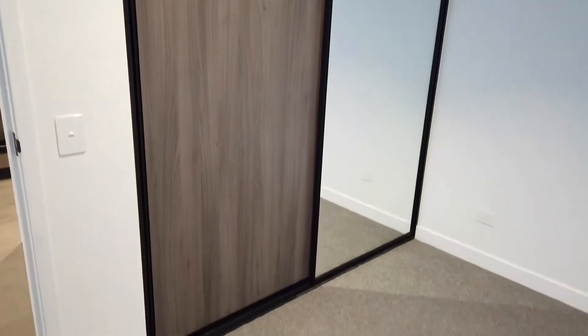Now, let's have a look at the first bedroom of the apartment. Again, very good in size with carpet flooring, floor-to-ceiling windows, and also comes with mirrored built-in robes, providing plenty of storage.